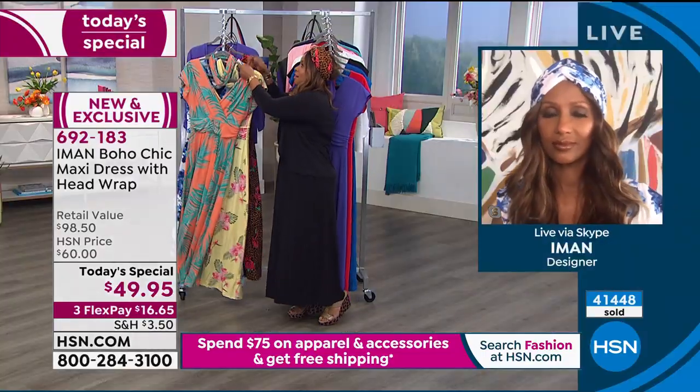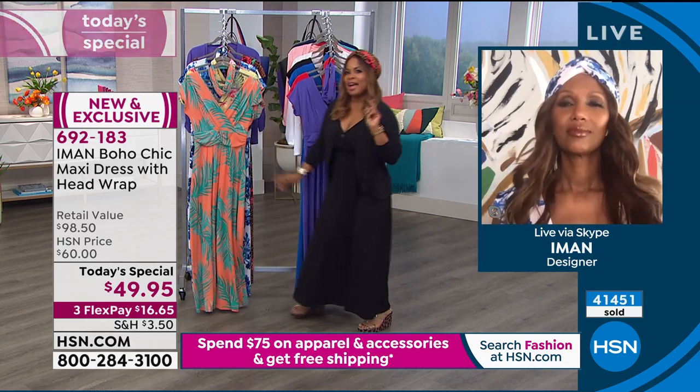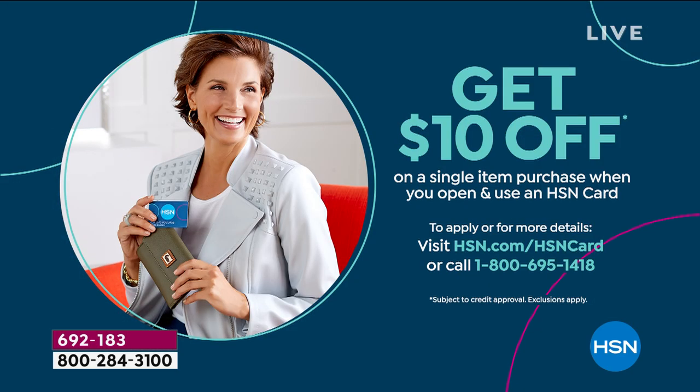If you don't own the HSN card, you can apply for it and if approved you'll get 10% off your first purchase. A fabulous caftan that was seen in the promo shoot with Iman is coming up next.